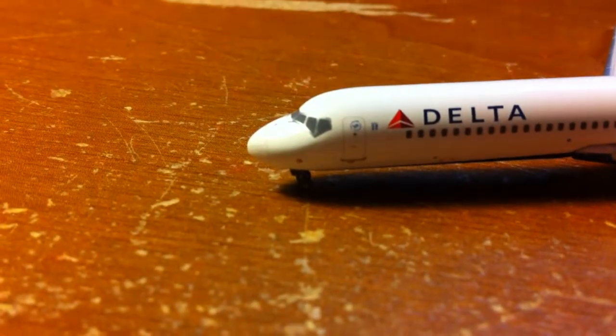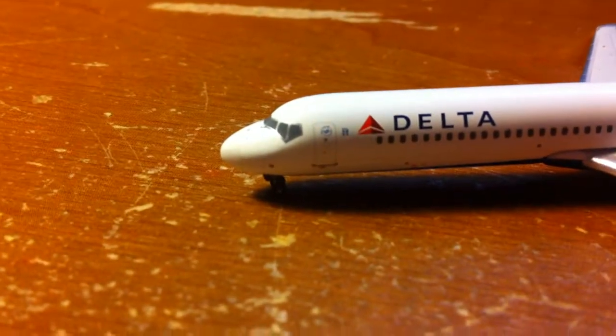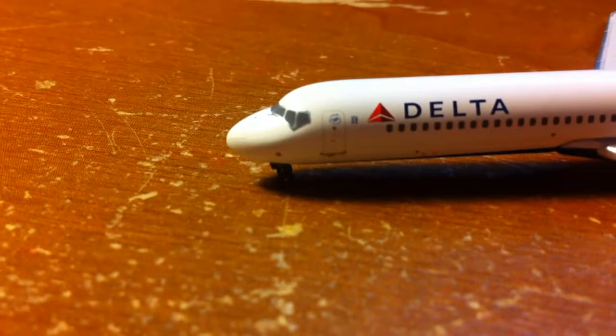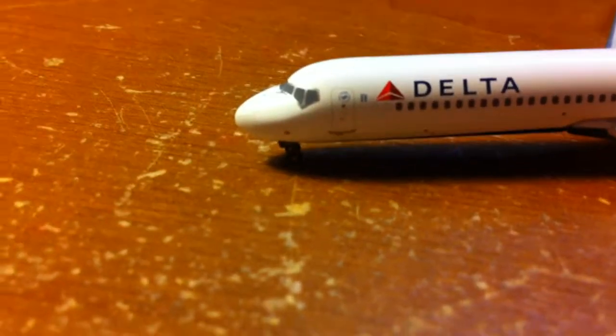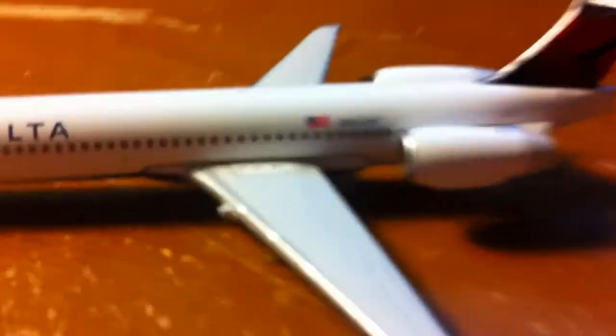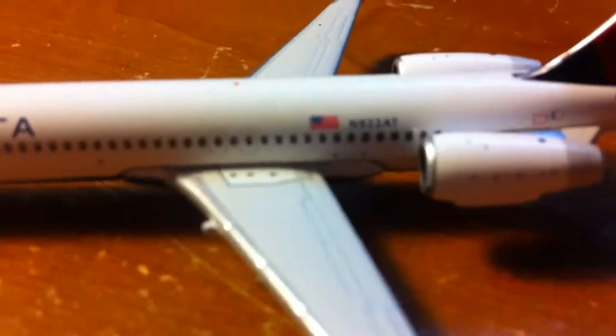Starting here at the front on this side — you have the side view of the cockpit, then you have the door, and on the door is the Sky Team logo. Then next to the door there's something I'm not sure of, and then you have the Delta name. You have all the windows, the tail, and the over-wing exits. You have the back engines, and you have the registration, which is N922AT.